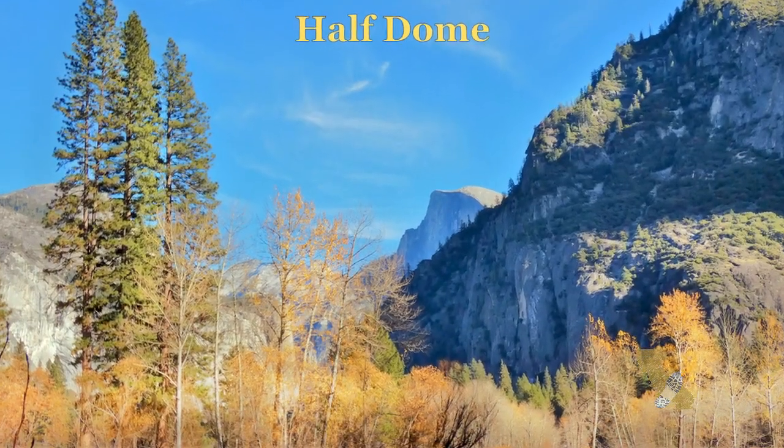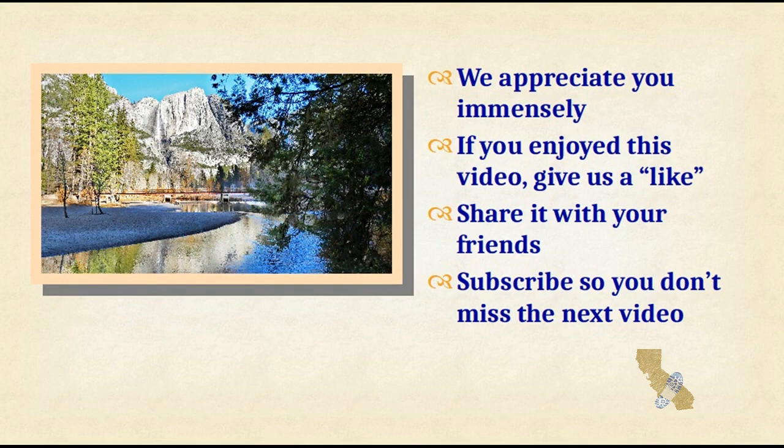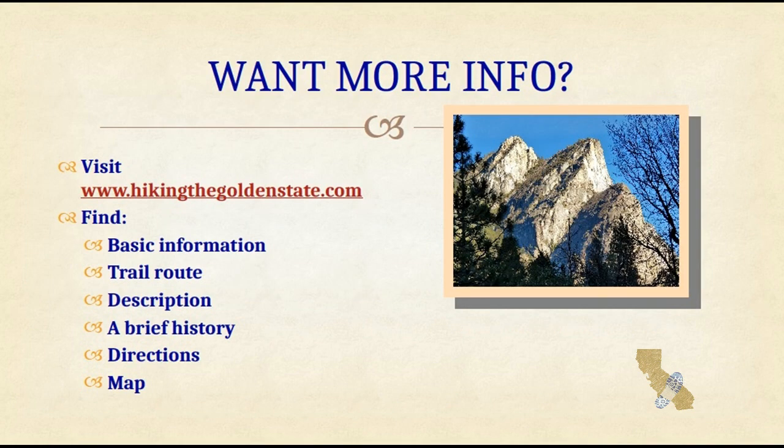This is one of the premier day hikes in the state. We appreciate you — please subscribe. Want more information? Go to hikingthegoldenstate.com.